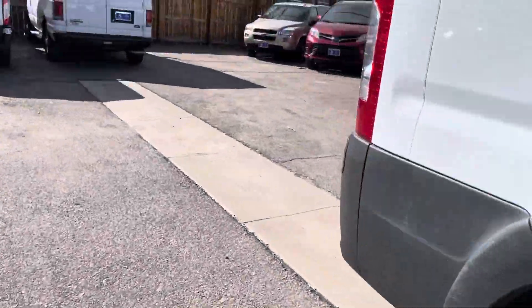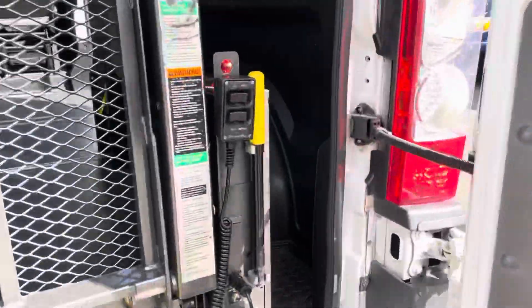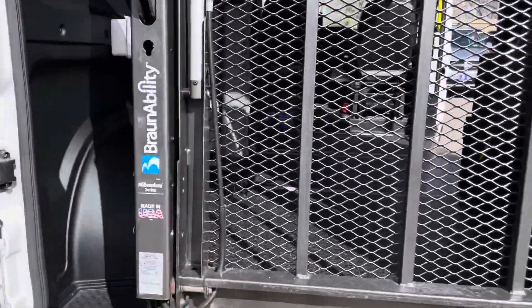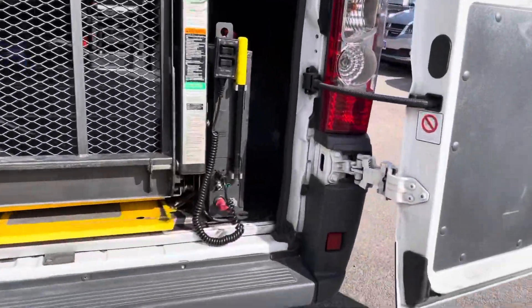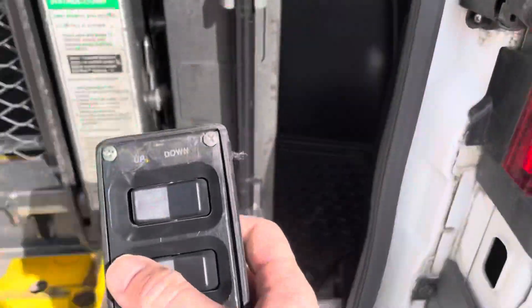You need to turn it on and then set the parking brake. That way we can operate the lift. Dual swing barn doors back here. Got a BraunAbility lift here, 800-pound capacity. And then as long as the lift is on, we've got our controller remote here.